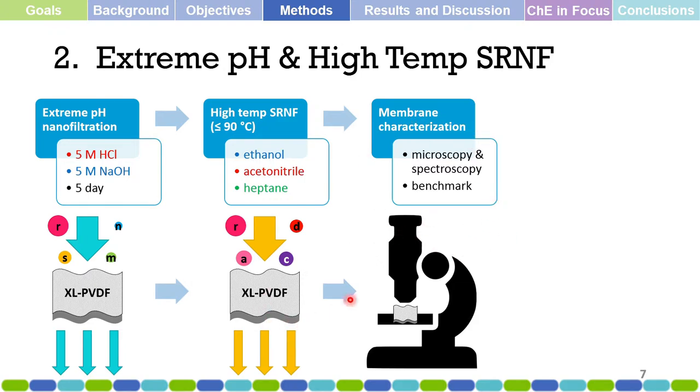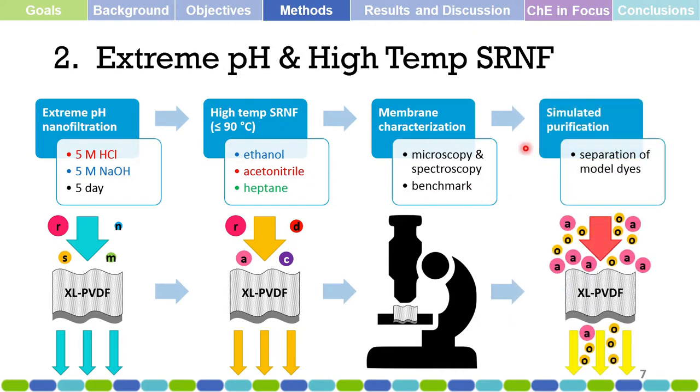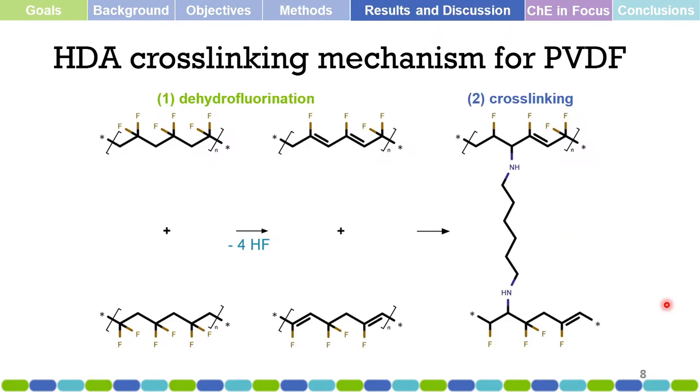After the high-temperature solvent-resistant nanofiltration, we characterize the membranes to check for changes after treatment or filtration, looking into microscopy and spectroscopy, and then benchmark their performance. After that, we performed a simulated purification — a separation of model dyes — using two dyes at high temperature to demonstrate the application of these membranes.